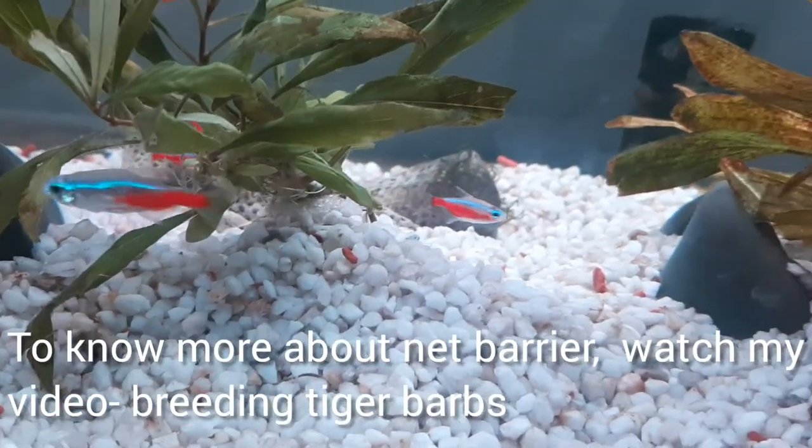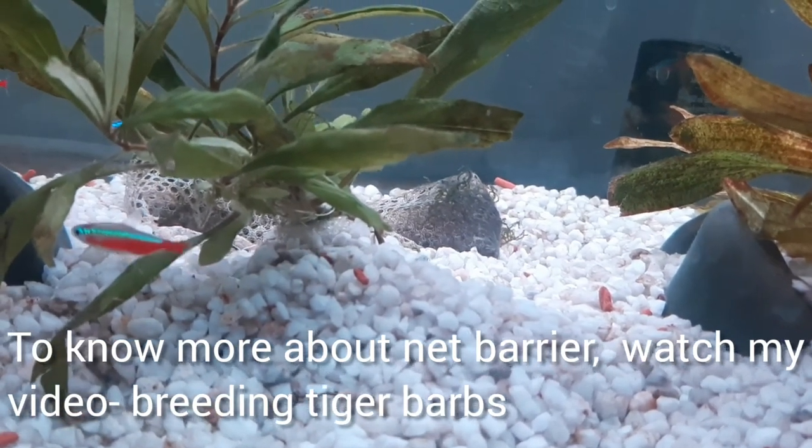To learn more about the net barrier, watch the video on breeding tiger barbs.